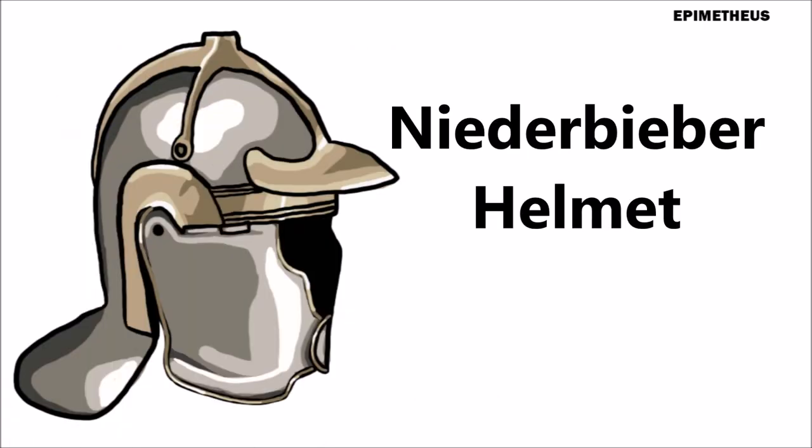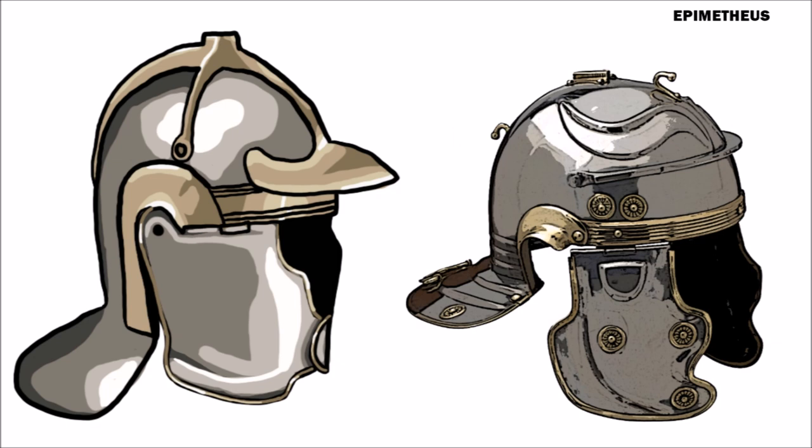Many infantrymen began equipping themselves with heavy cavalry helmets from around 200 AD. Known to historians as the Niederbeber helmet, after the location of an early find, examples have been found made from brass, iron, bronze, or a combination of these metals, and it was one of the last high-quality helmet designs used in the later Western Roman Empire. It is interesting to note the hefty neck guard and the closing of the ear cutouts when compared to imperial helms.